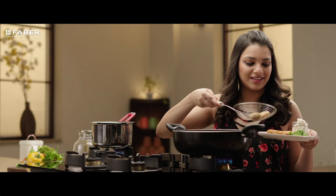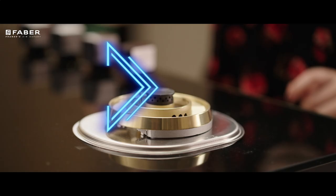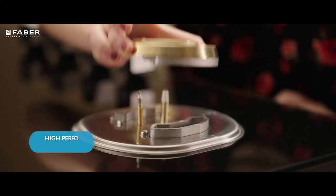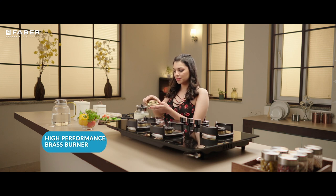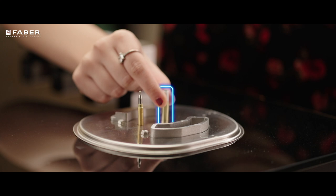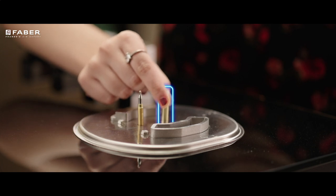With its full brass burners, you could go a long way on your cooking journey. They're 60% more efficient than burners made of other metals.